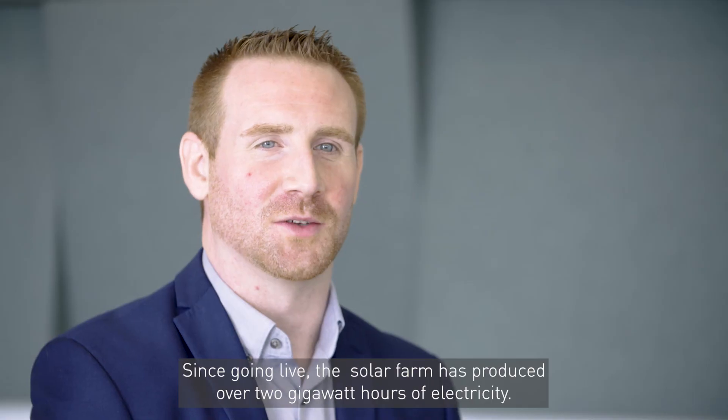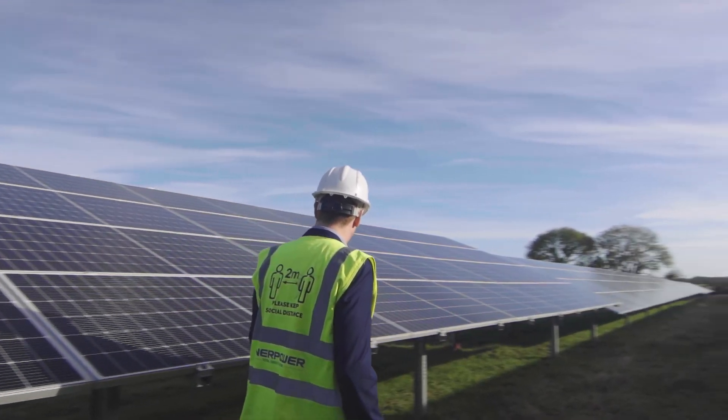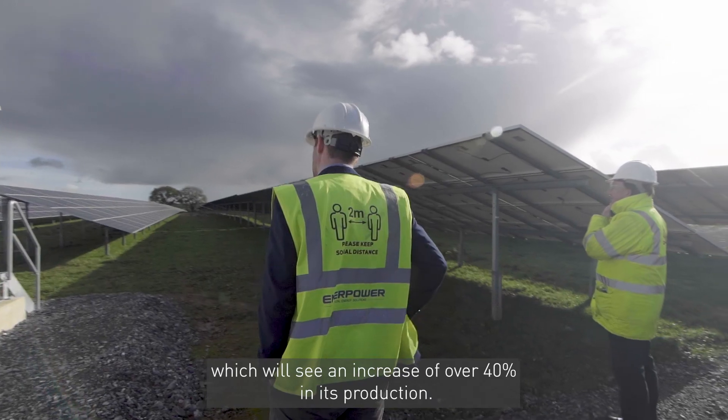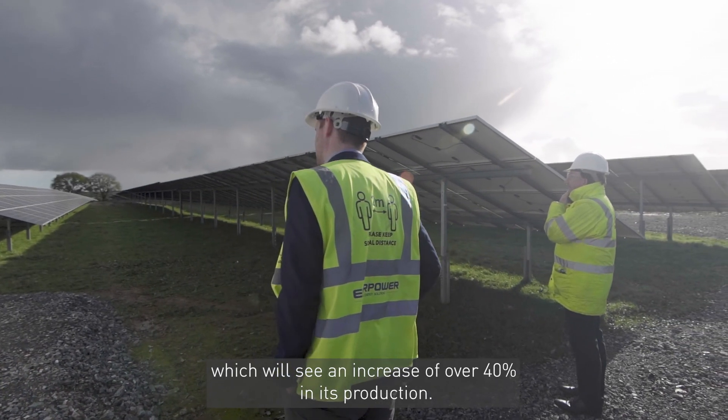Since going live, the solar farm has produced over 2 gigawatt hours of electricity. Works are about to commence on an expansion of the system which will see an increase of over 40 percent in its production.